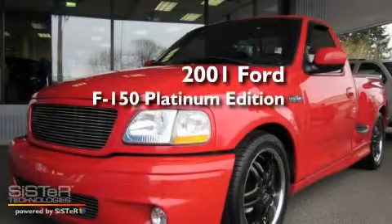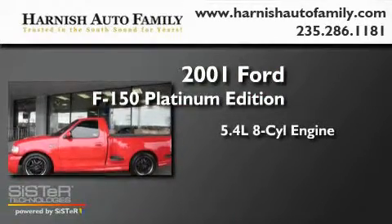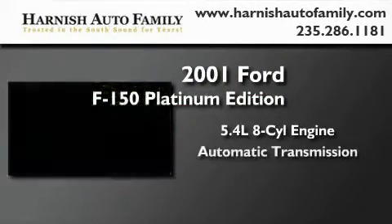This is a 2001 Ford F-150 Platinum Edition. It features a 5.4-liter, eight-cylinder engine and an automatic transmission.